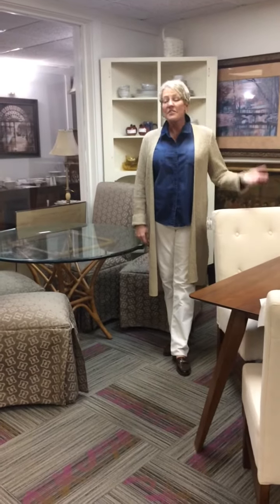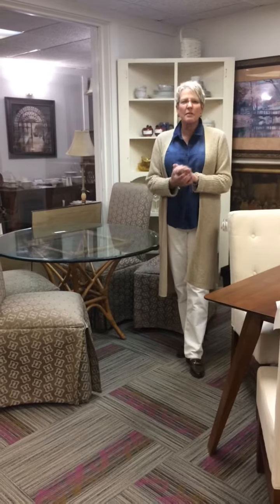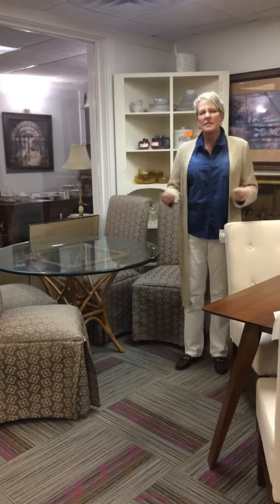Welcome back. I'm Tiffany Kennan. This is Tuesdays with Tiffany. Here I am in the basement of Kelly's Consignments, and I want to talk to you today a little bit about mixing styles.